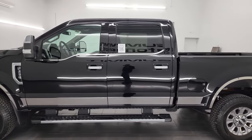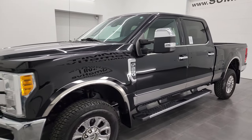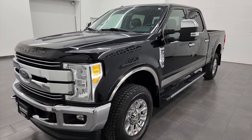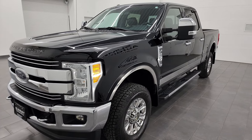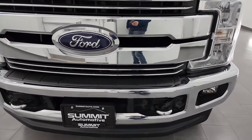This 2017 Ford F-250 has the 6.2 liter V8 gas engine, puts out 385 horsepower. This truck has been fully safetied and inspected by our service shop, has a fresh oil and filter change. All the fluids have been checked and topped off and this truck is 100% ready to go.